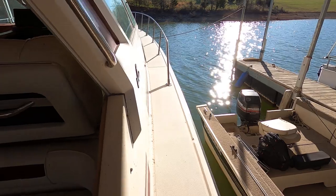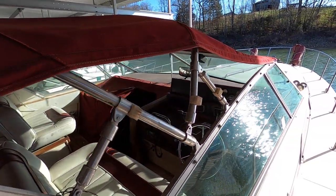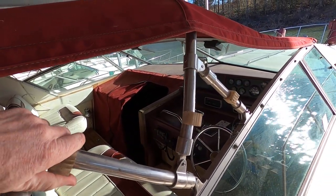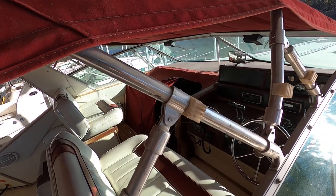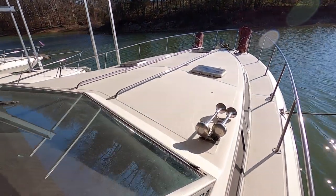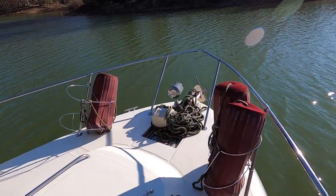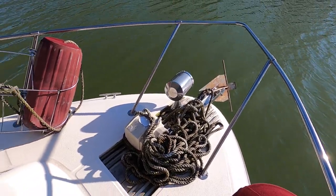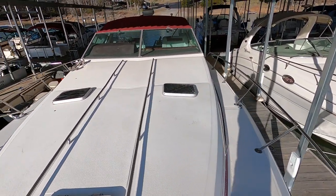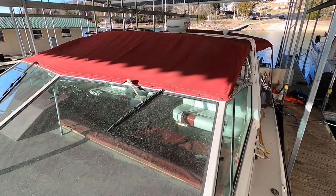Stepping up to the bow area — there's the Raymarine C80 color chart plotter and radar. This area is where that side curtain is, which is down in the cabin, with one on either side, so you basically have open canvas on the back and enclosed on the front part of the cockpit. Walking all the way up to the bow, here's the remote spotlight. Again, the windlass is not operational and it will remain that way — the seller has no interest in repairing it. It will be sold as-is, although we suspect it's probably just a solenoid.